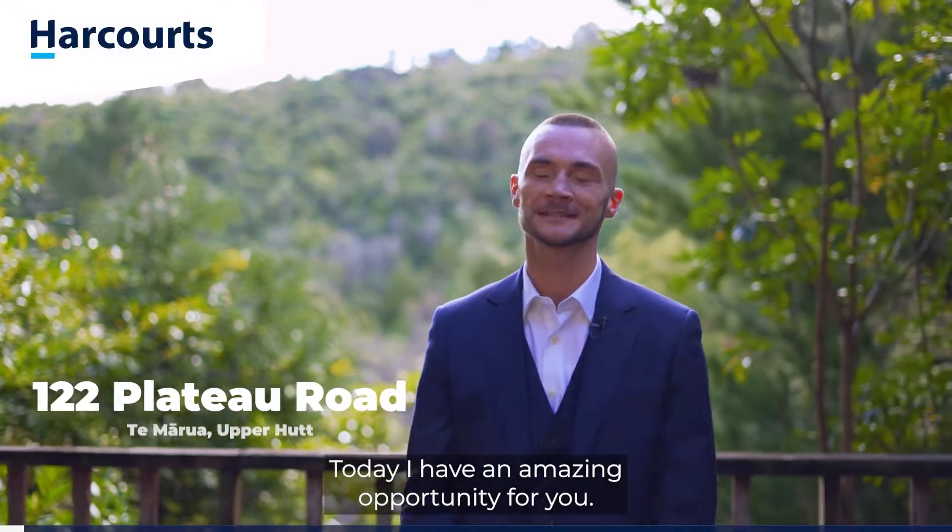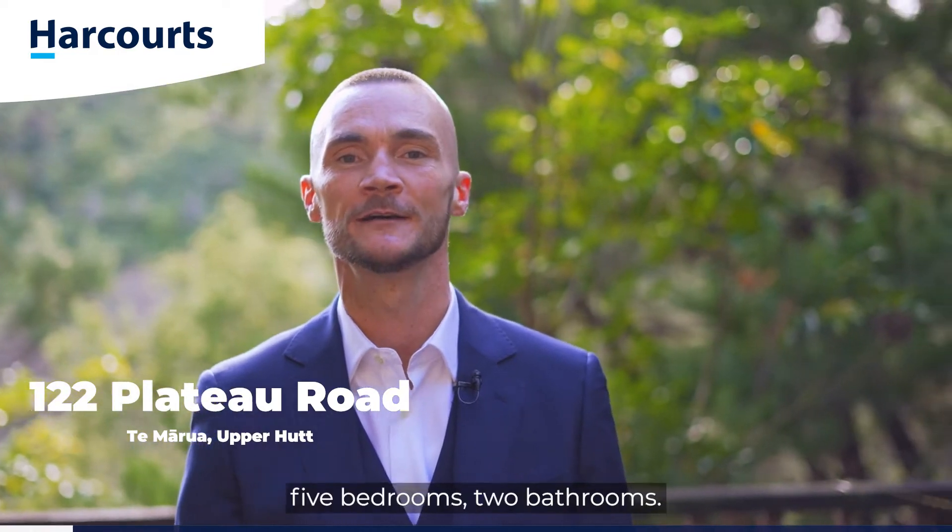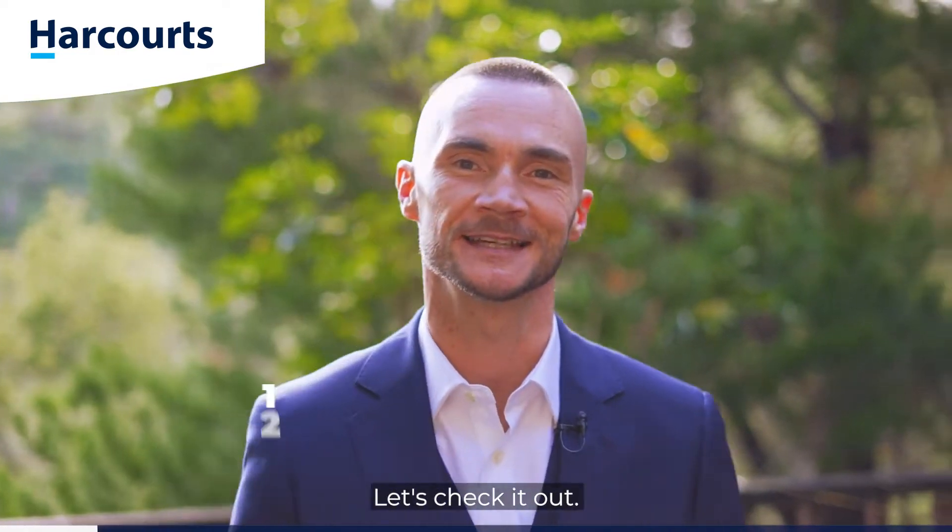Kia ora, Blake Bell here. Today I have an amazing opportunity for you. I'm at 122 Plateau Road, Te Marua. Five bedrooms, two bathrooms. Let's check it out.